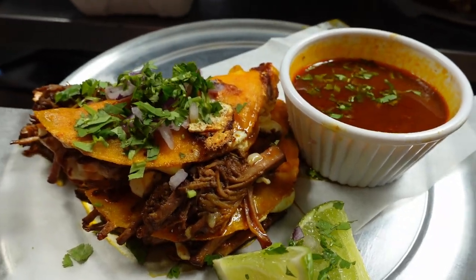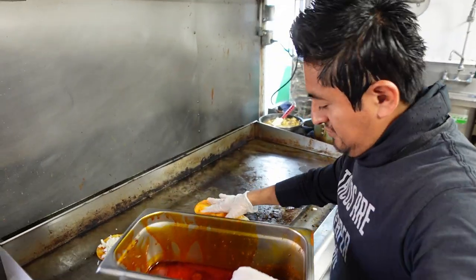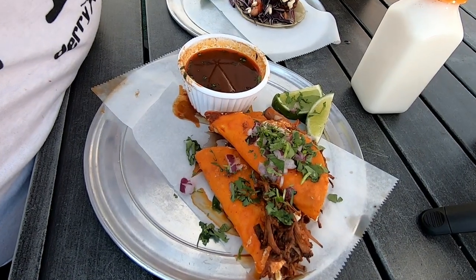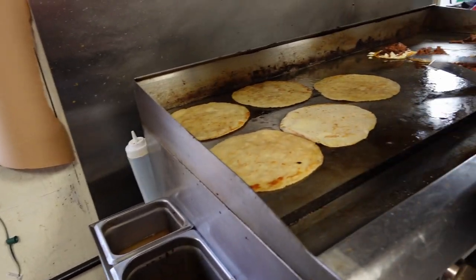Now I'm going for the consomme — birria taco into consomme — and we'll talk about the flavors going on. You have this oily, chili-forward sauce that they dip the tortillas in before they griddle them on the flat top, and what ends up happening is it picks up a little bit of char. It gets toasty — and toasted corn is kind of a landmark in Mexican cuisine, almost to the point where it's sacred. You definitely get that flavor of corn peeking through everything.